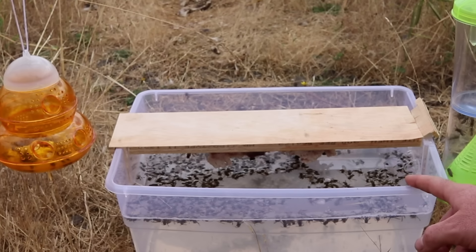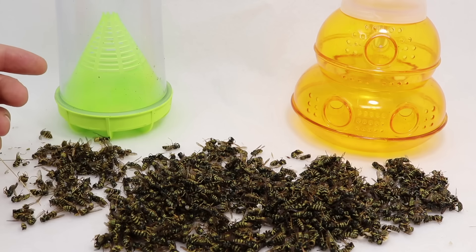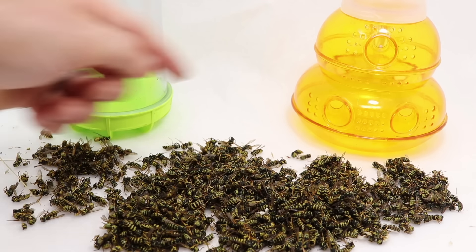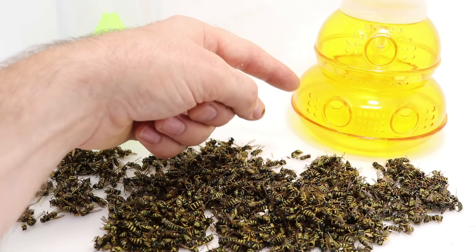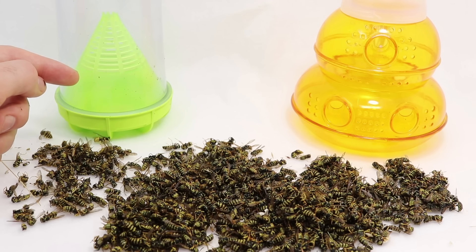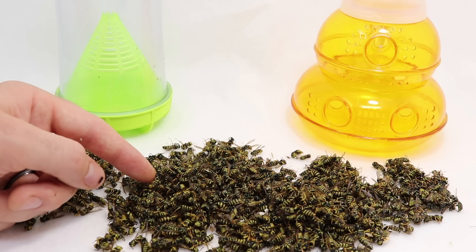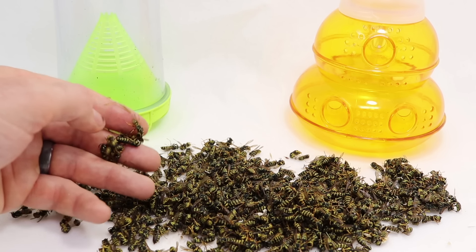It's been three hours since we set up these traps and we have some really good results. In just a few hours, with the WHY trap we caught 76, with the PIC trap we caught 111, and in our homemade trap we caught 790 yellow jackets. I think we caught more in the homemade trap because we used chicken as bait, and right now the yellow jackets are really focused on meat. Both store-bought traps worked well and are good options for long-term maintenance.